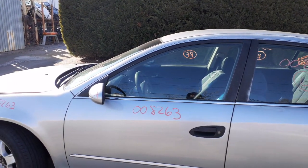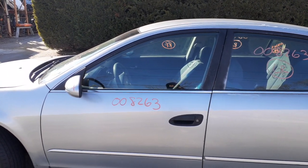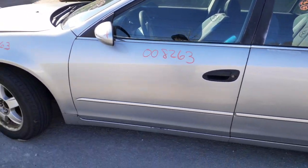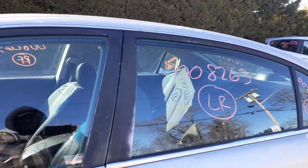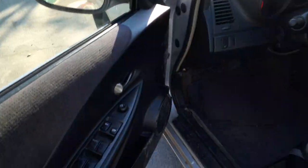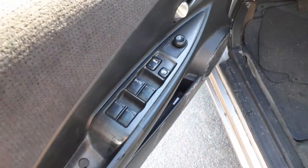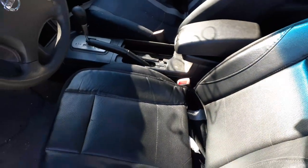Paint code to this car is KY1. Interior trim is G. This thing was built in January of 2002. We do have a left side fender. There's your window switches — power window, power locks, power mirror, single automatic. Left and right seat tracks.